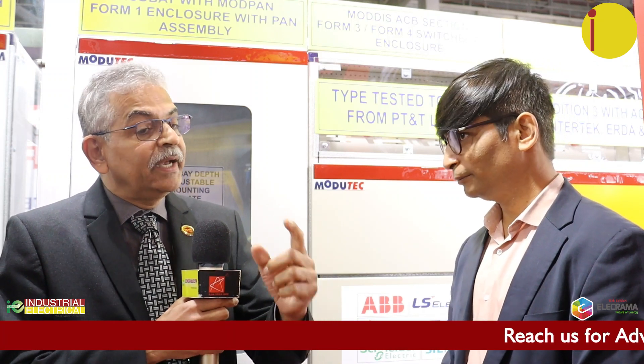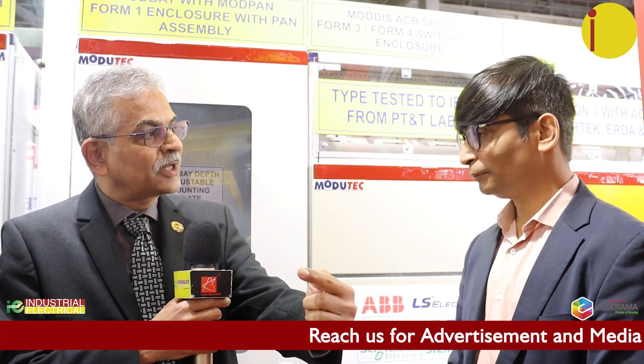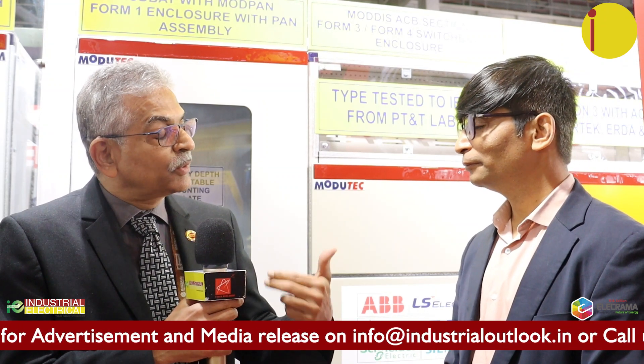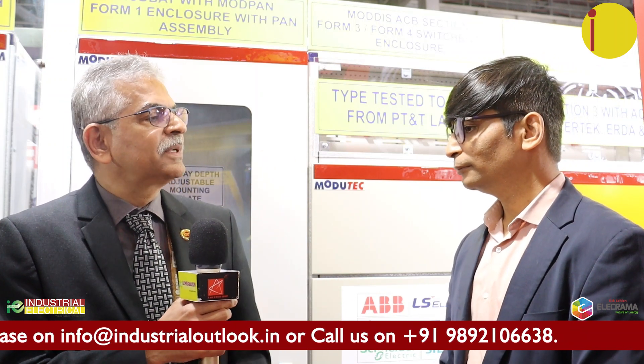You avoid welding almost to the extent of 95%, and that makes a big difference. What it really did was it helped me to scale my business, it helped me to take on these ups and downs in the sales order position. And that is the biggest deliverable from a switchboard manufacturer's point of view. The whole process gets very simplified, which was quite cumbersome earlier.